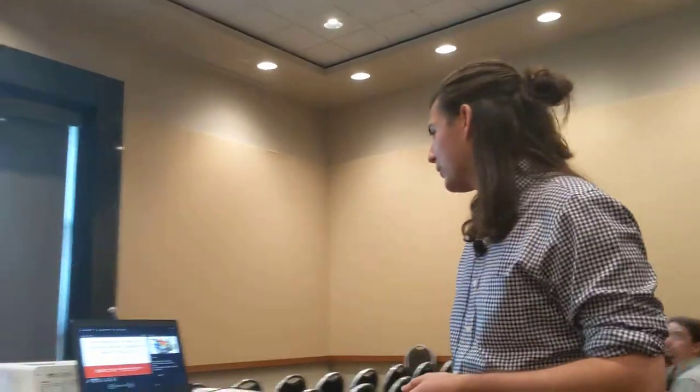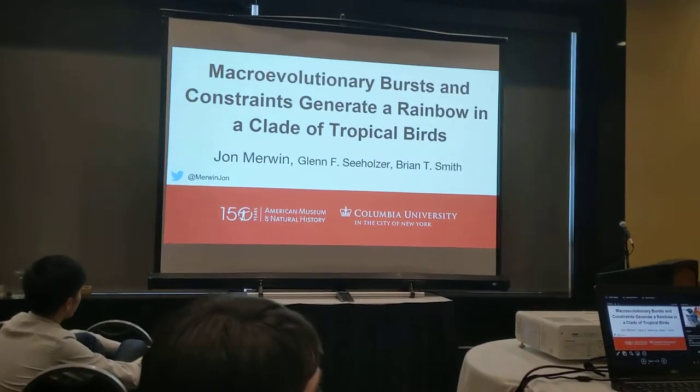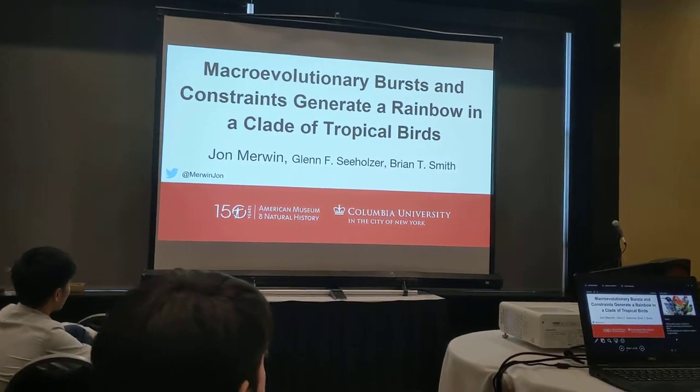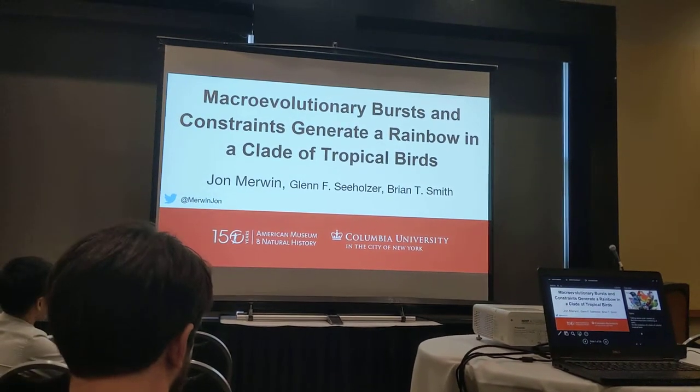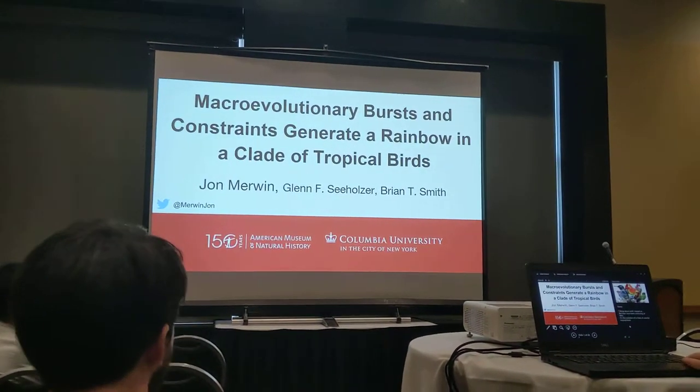Hi everybody, my name is John Merwin and I'm going to be talking about some work that I started at Columbia University but have since been continuing at the American Museum of Natural History with Glenn Seaholzer and Brian Smith on the evolution of a clade of colorful tropical birds.